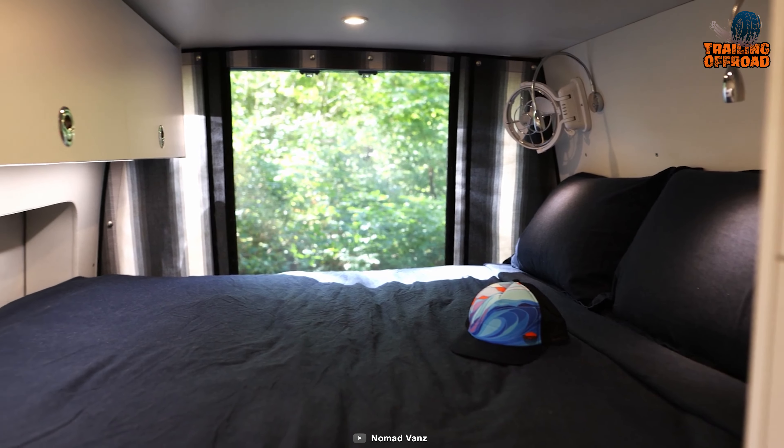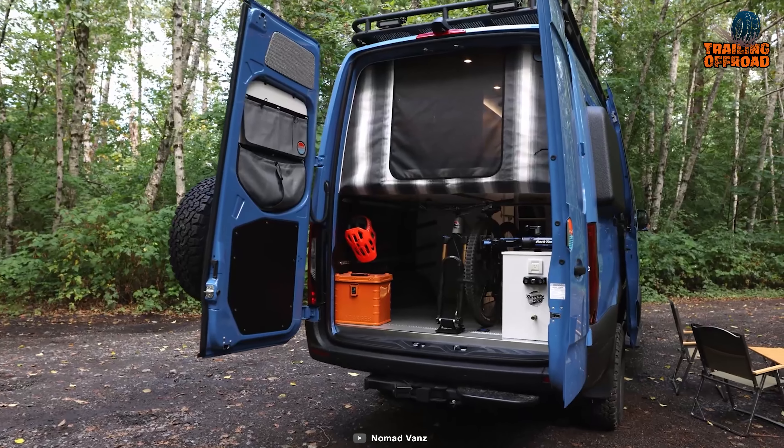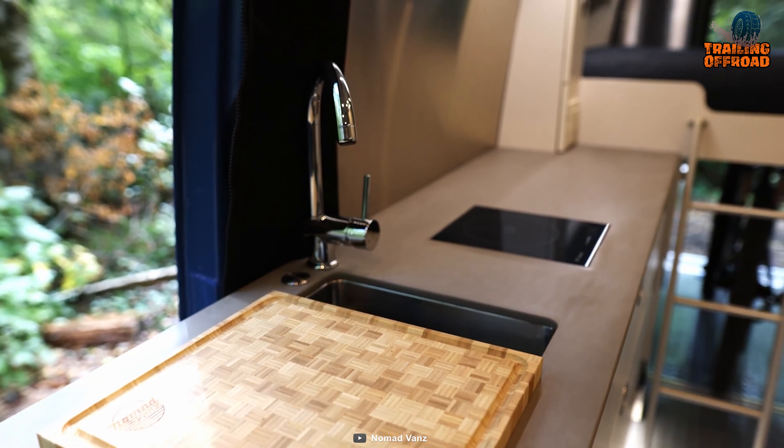Besides the performance of its 4x4 drivetrain, the GT600 comes with a small yet cozy living space with some intelligent storage utilization. So making yourself comfortable after a demanding drive won't be something to worry about.